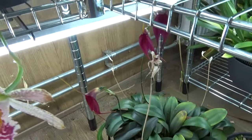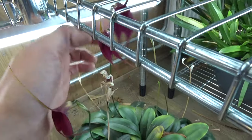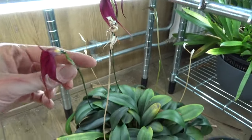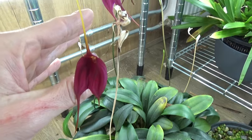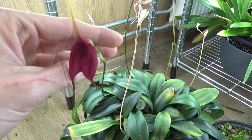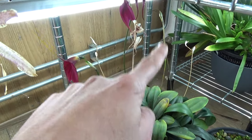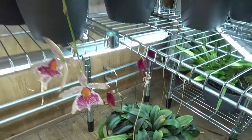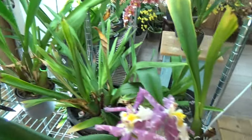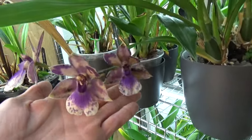Then we have the Mastirvalia Black Velvet — one spike with two blooms. Currently three blooms on there and a new spike I just spotted next to the old one. And this is done flowering, this is almost done flowering as I go — Impasto Blue. So that's over here.